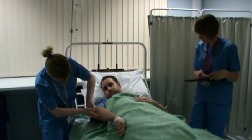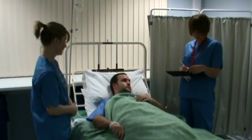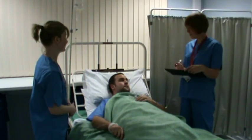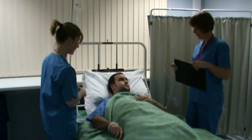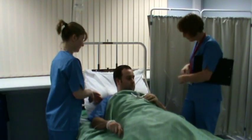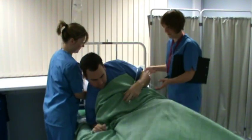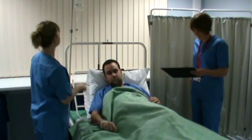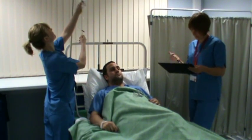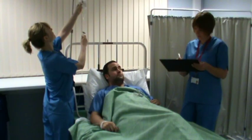Betsy Caballada University Health Board are using the Skin Care Bundle as part of Intentional Rounding to ensure that pressure ulcer incidents are reduced. Everything is documented on a simple log sheet to provide evidence that care has been given.